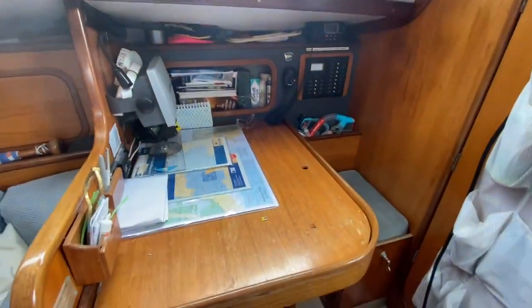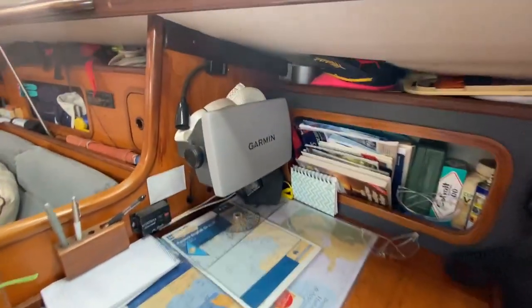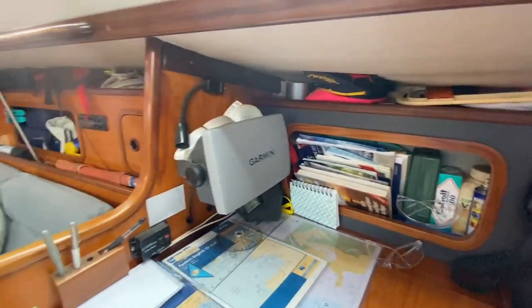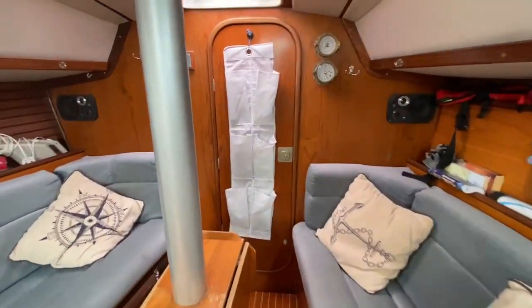There's your nice big nav table — very unusual to see on new boats these days. You've got your Garmin electrics panel, and there's also a nice Raymarine up at the helm position. I'm just going to take you forward.